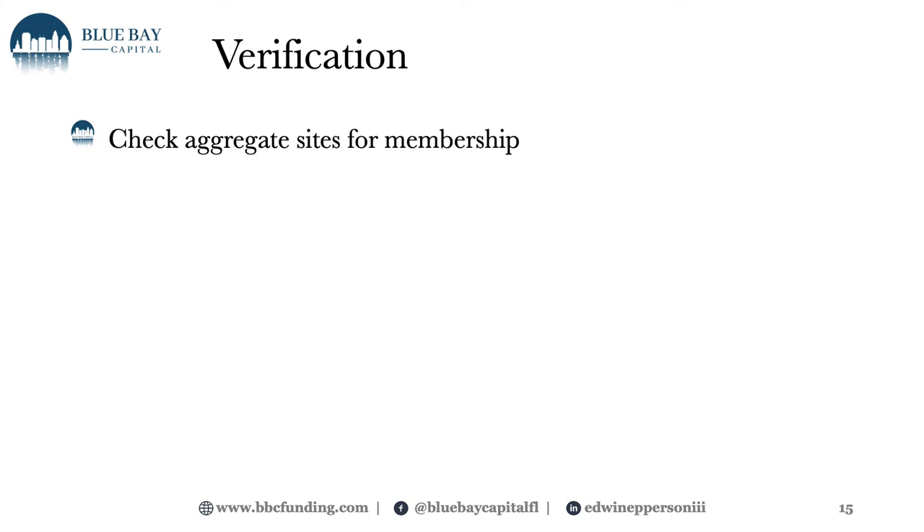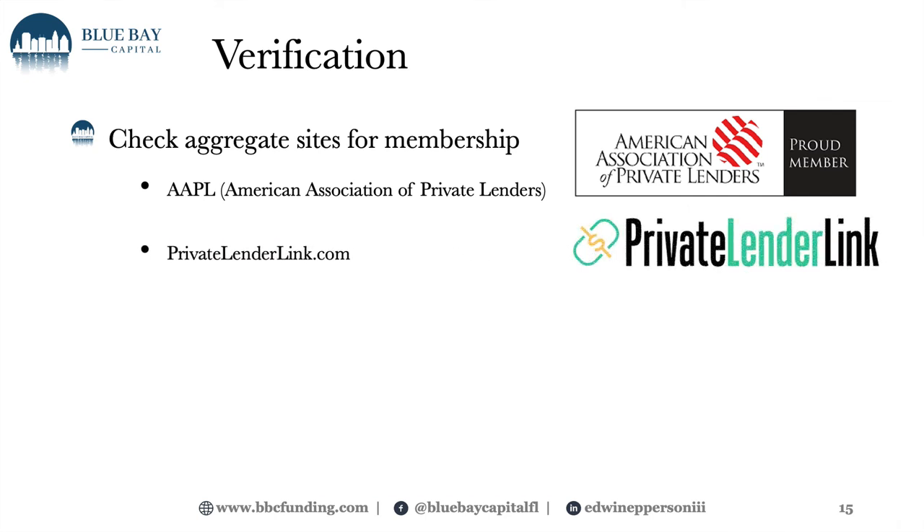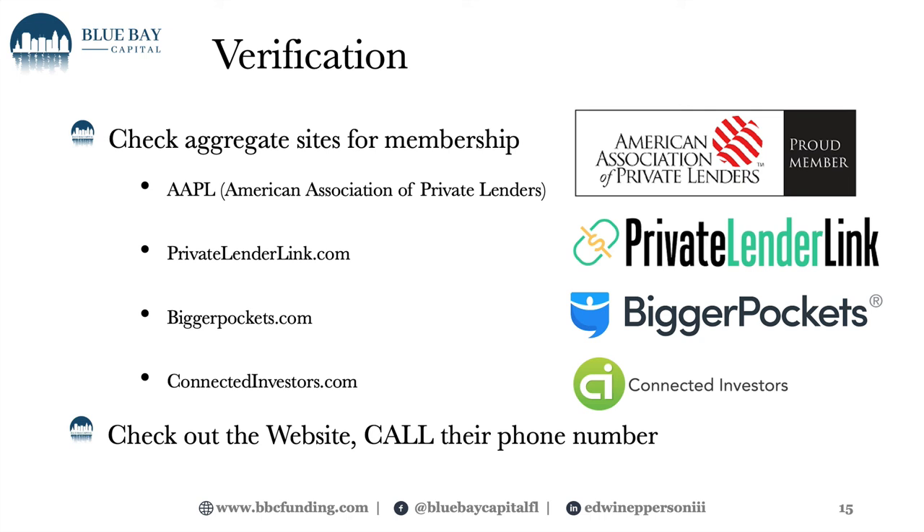Here's another great way to verify lenders — check industry-leading aggregate websites that list lenders. There's the American Association of Private Lenders, Private Lender Link, Bigger Pockets, and Connected Investors. Those are some of the four biggest aggregate sites where you can actually find lenders. We are on Bigger Pockets and sometimes on the American Association of Private Lenders. At a minimum, if they're on that website, they've had to pay to be listed — so somebody's willing to put money behind their profile. You can then reach out, contact them, and they should have contact phone numbers, emails, and a website where you can do your due diligence.